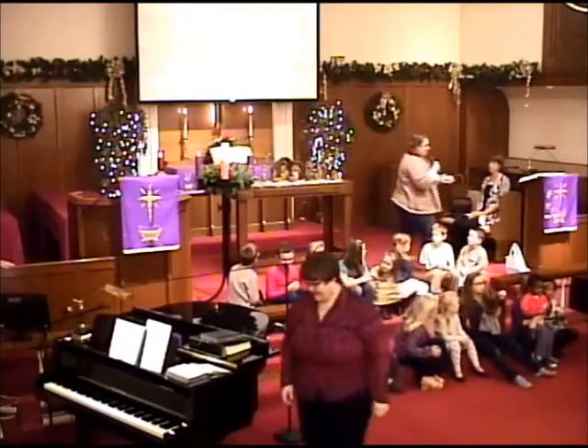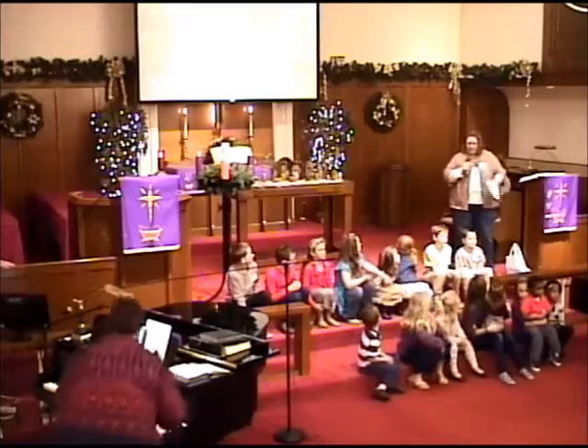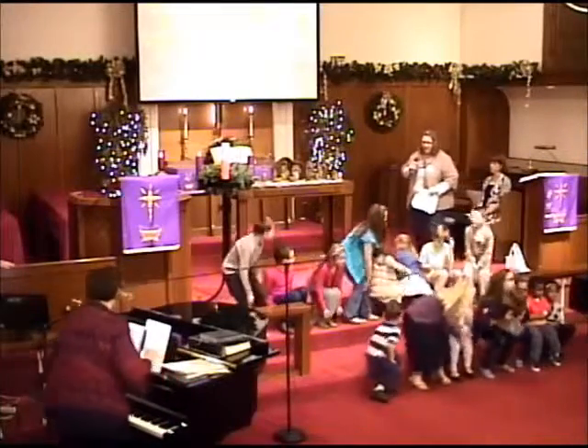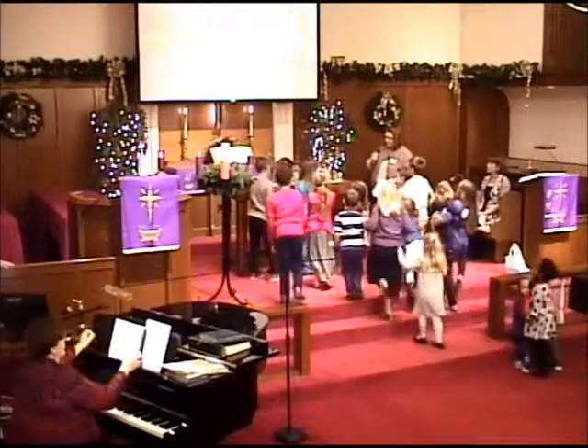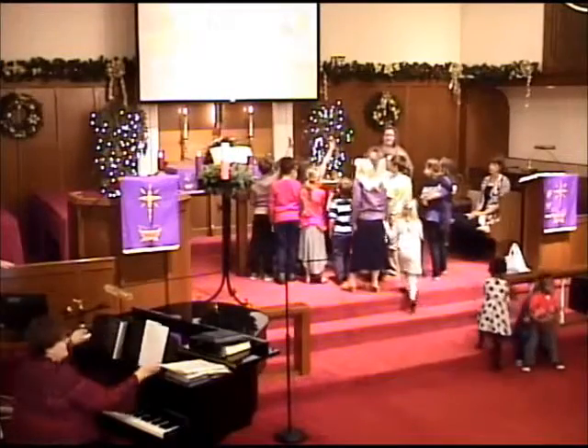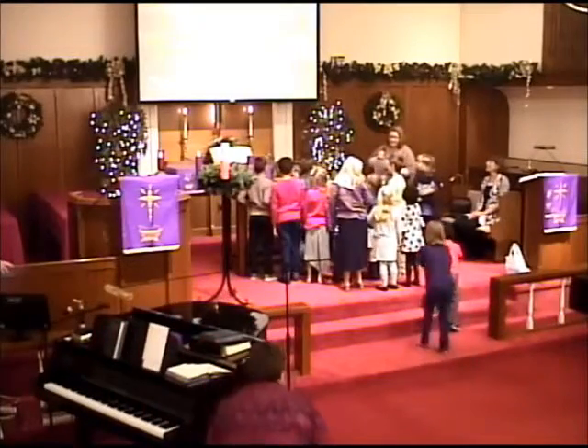All right, kiddos, good morning. You're actually sitting, and I'm going to change that. Can you guys come up here? Today we are going to look at this thing up here. Do you know what this is called? It's a nativity scene.